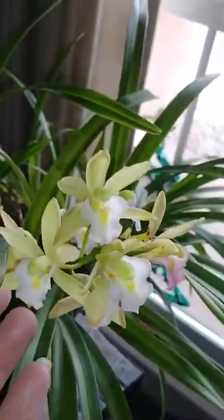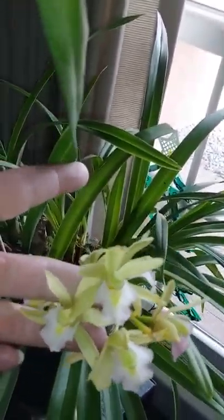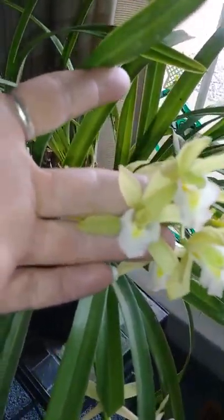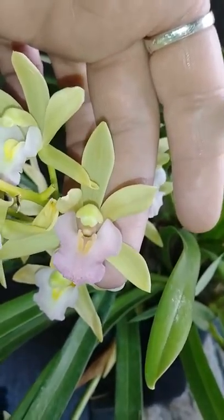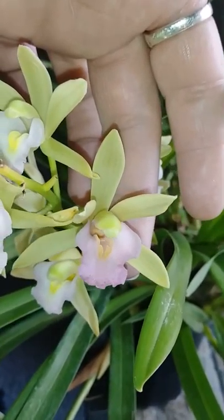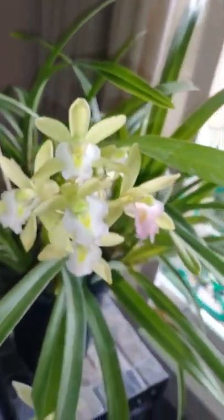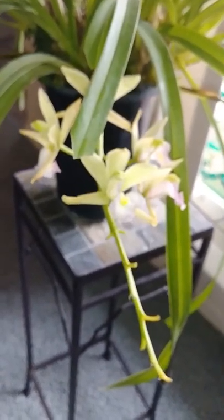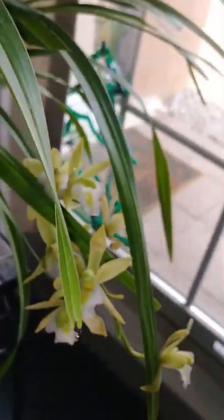So this is about the size of them — that's my hand. That's literally how cute and small they are. I don't believe this one is scented, but it's very, very pretty. There's a little bit of pink on the lip, and as the flower ages it does become quite a bit more noticeable.